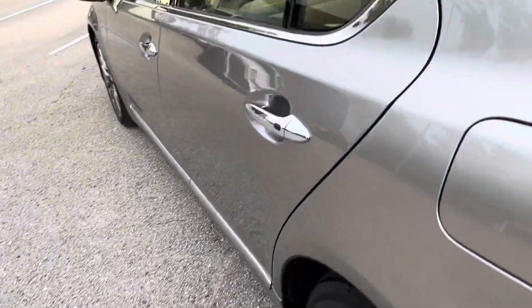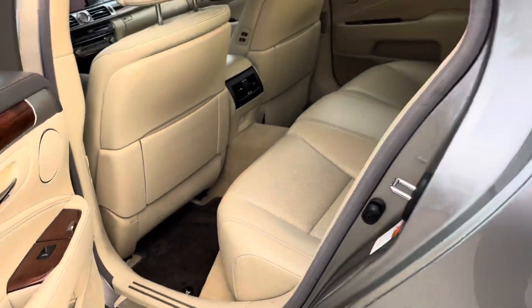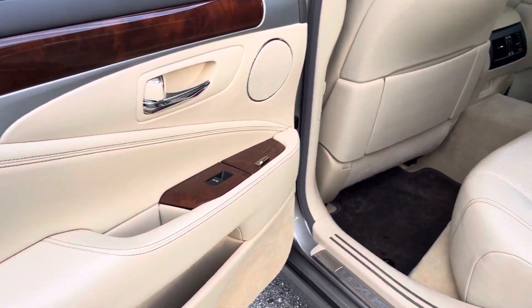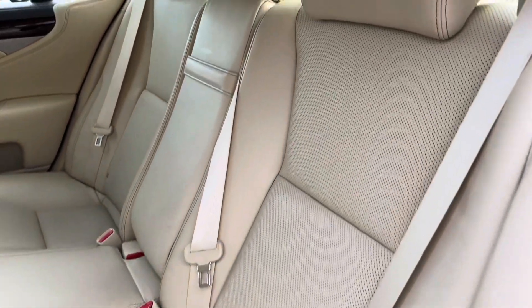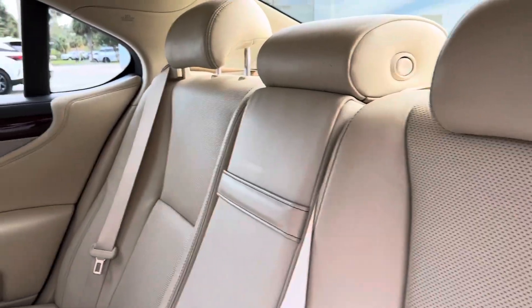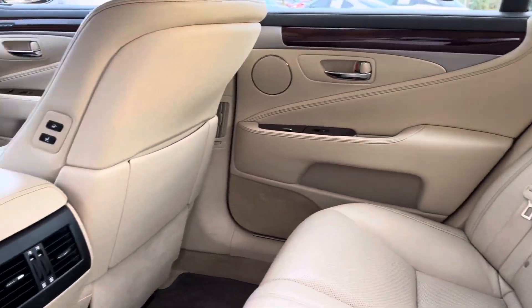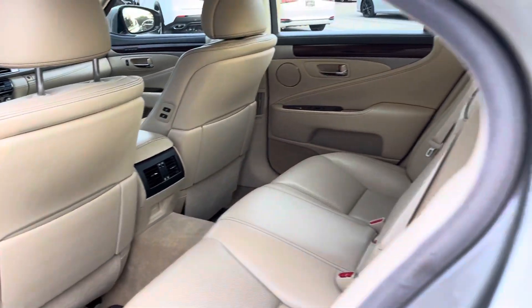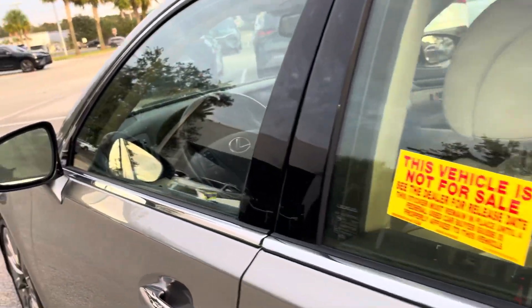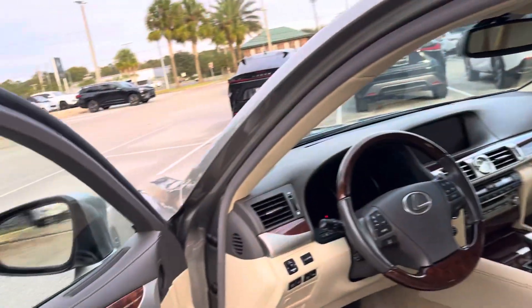Take a look at the interior. Again, meticulously maintained. Natural wood trim. No blemishes, no issues with the seat or headliner throughout the vehicle. Air conditioning vents. Power port for your rear passengers. Coming on up to the front. Blind spot assist in the side mirrors.